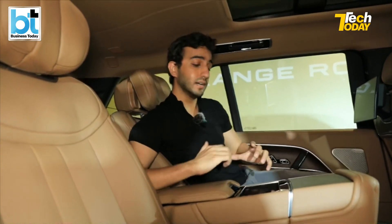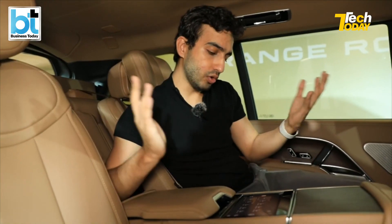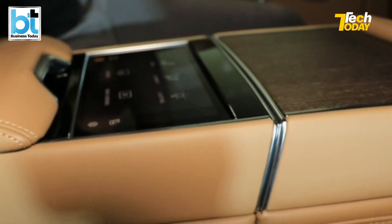Let me explain what's happening on this touchscreen system at the back. While I'm doing all of this, I want a nice massage — there are all sorts of options: wave, pulse, pulse duo, hot stones, rolling up, down, lower back. And the minute it comes on, this is heaven. I could wrap up a Tech Today shoot and just sit here in the back.